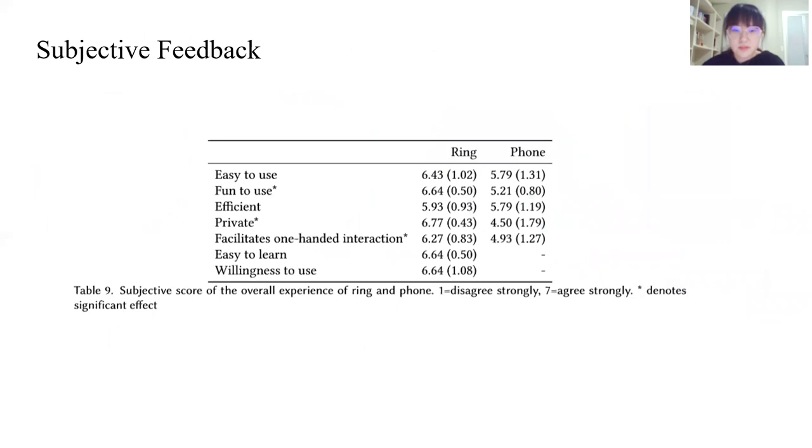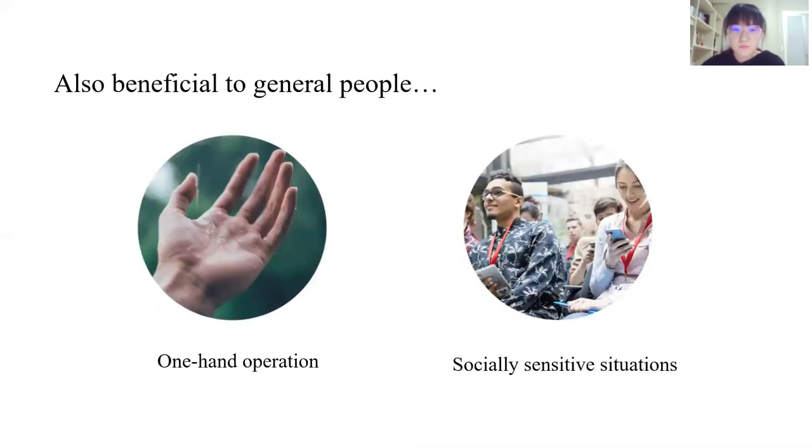This table shows the subjective scores for the experience across three surfaces. As you can see, the ring interaction outperforms phone interaction in the dimensions of fun-to-use, private, and facilitating one-handed interaction. Basically, it's an input interaction designed for visually impaired people, but it's also beneficial to general users.